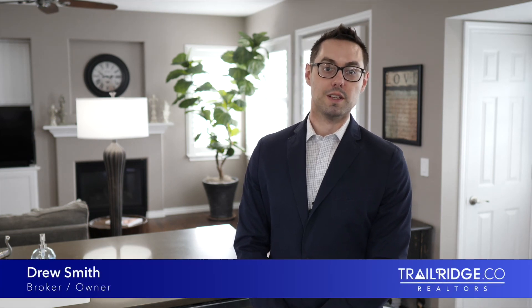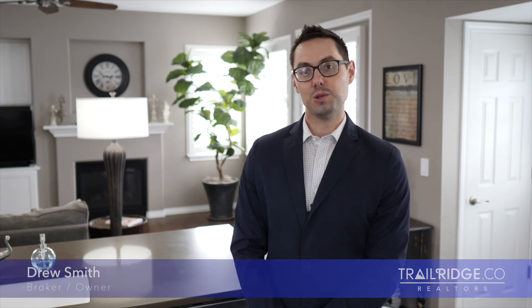Hello, I'm Drew Smith, broker and owner of Trail Ridge Realty. Today, I'd like to introduce you to our newest listing here in Lafayette, 2458 Lexington Street.